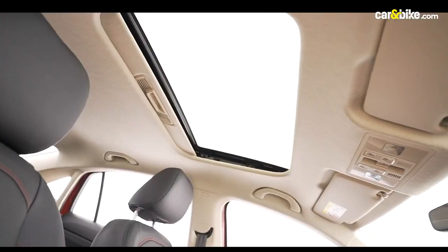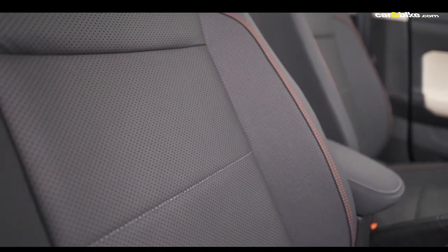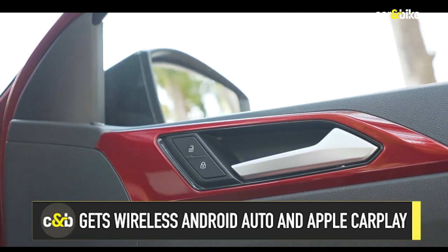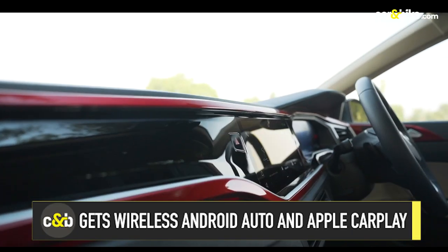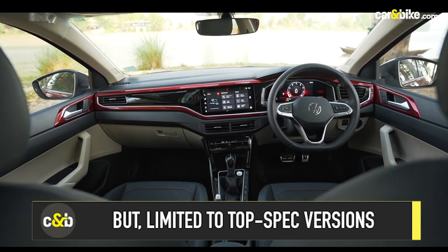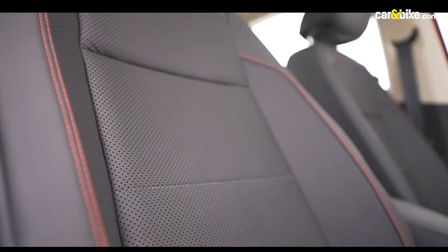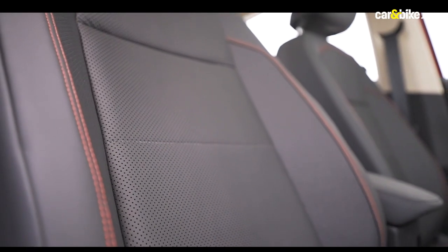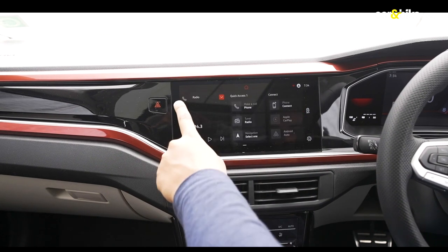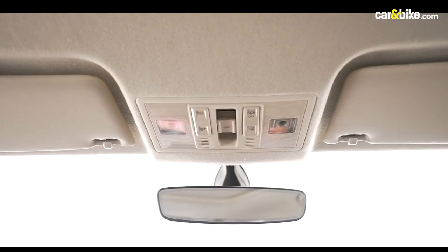You also get an electric sunroof, which again is limited to the top spec variant. Like the Tiguan, the Virtus Dynamic Line will come in three trims — Comfort Line, High Line, Top Line — and a single spec Performance Line. It is worth mentioning that most of these features are limited to the top spec. Nevertheless, the cabin is possibly one of the best in the segment with plush leather. Wireless connectivity for Apple CarPlay and Android Auto, as well as wireless charging, are a few tricks the Virtus has up its sleeve, though again limited to higher trims.